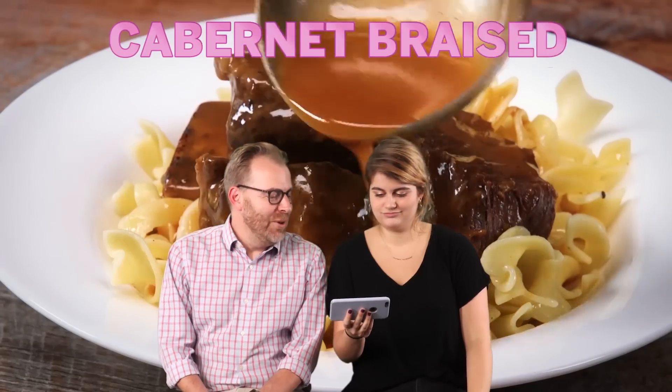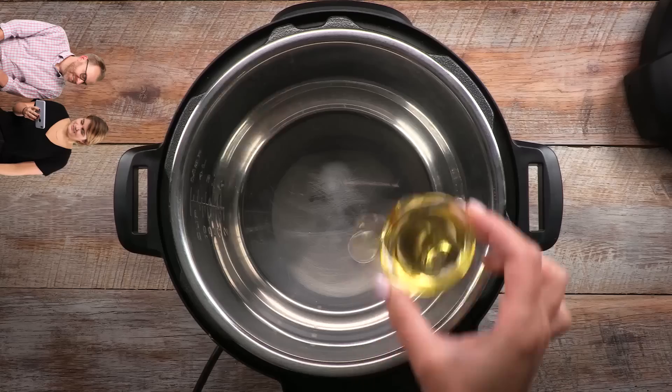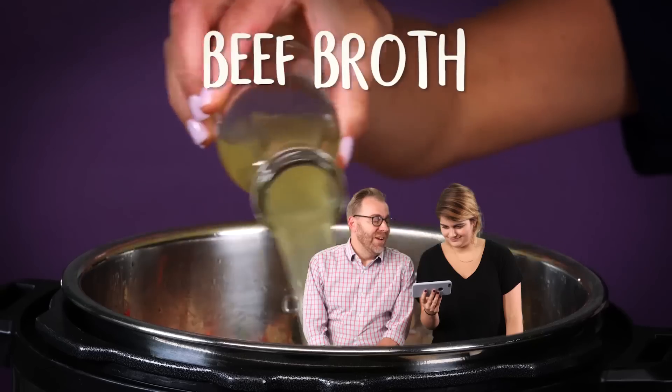Instant Pot Cabernet Braised Beef Short Ribs that melt in your mouth. I've used an Instant Pot before, but... I haven't. Really? That was not beef broth — totally not beef. That is fake news.